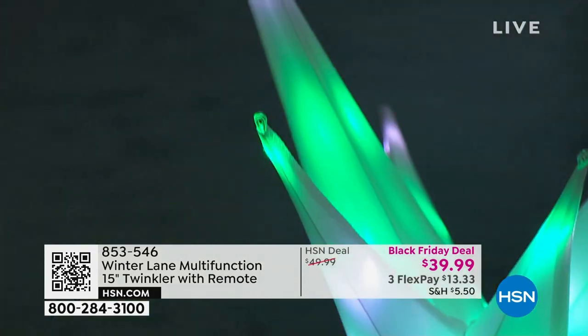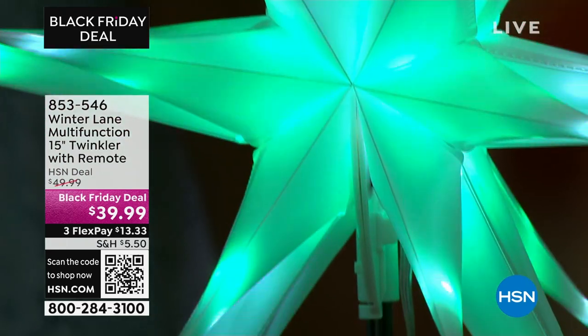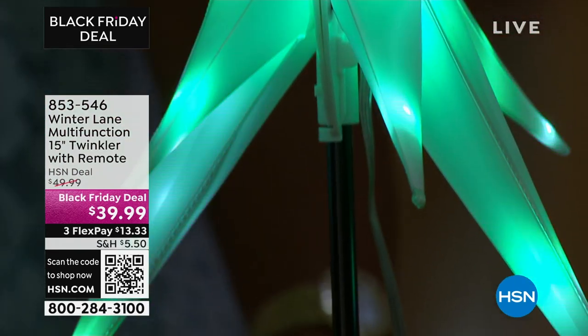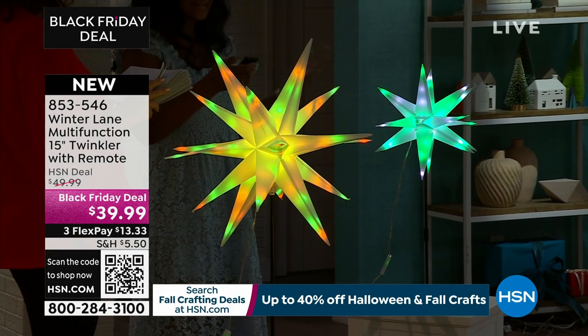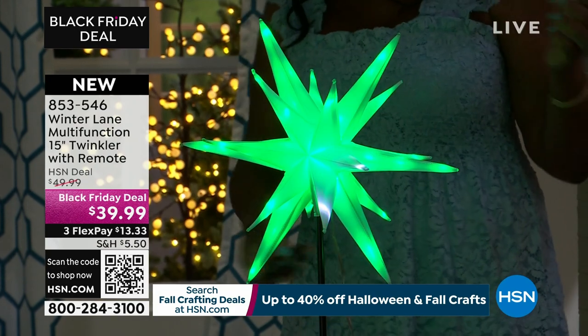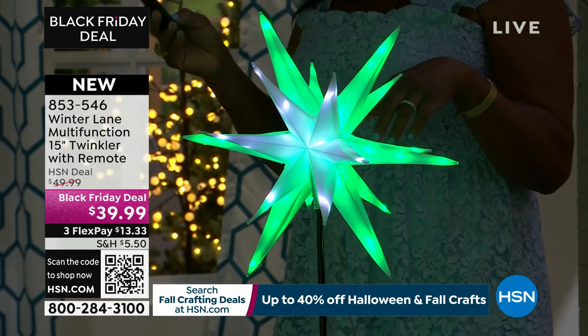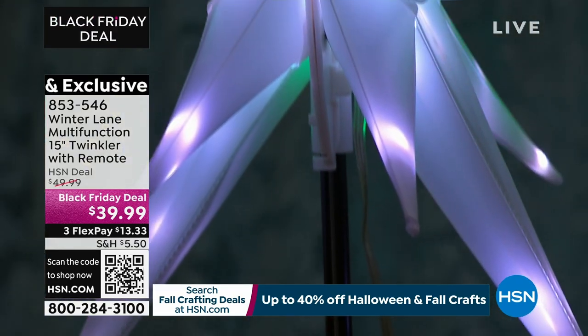You can speed up the speed of the light motion or slow it down. You can make it brighter if you want. You'll have so much fun with these and you'll never feel like it's the same piece because of all the various ways you can play with the color combinations.